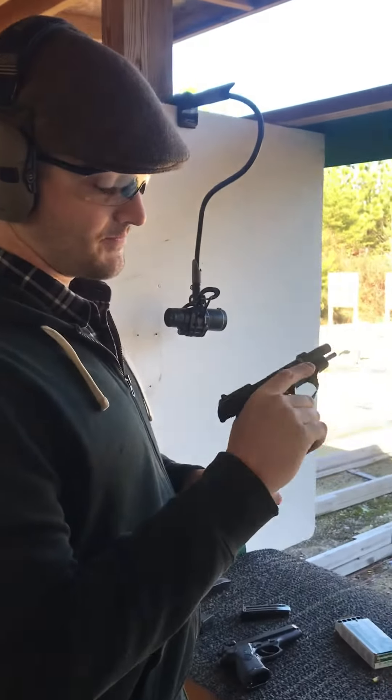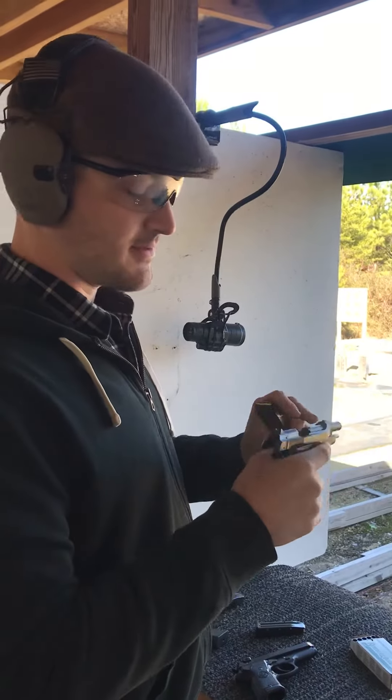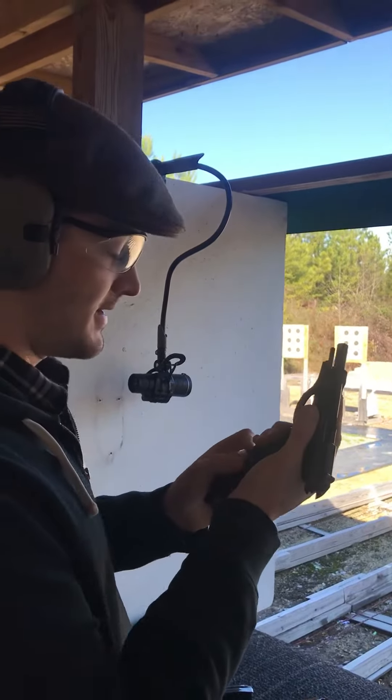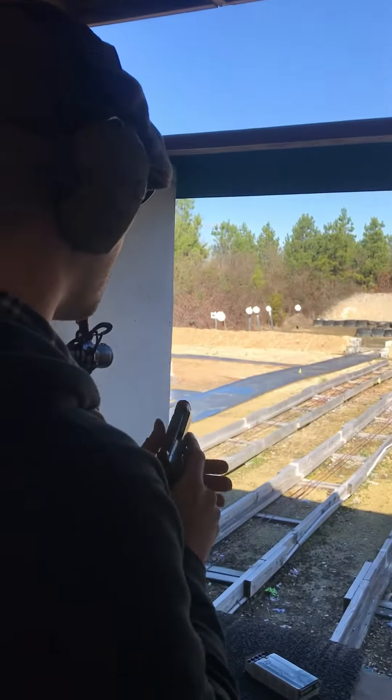They've got some custom grips on them — nice slim grips. This one's from my buddy Roger. This is really nice, and this thing shoots like a 22.